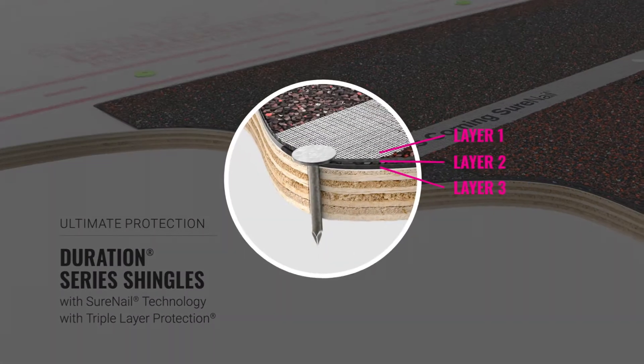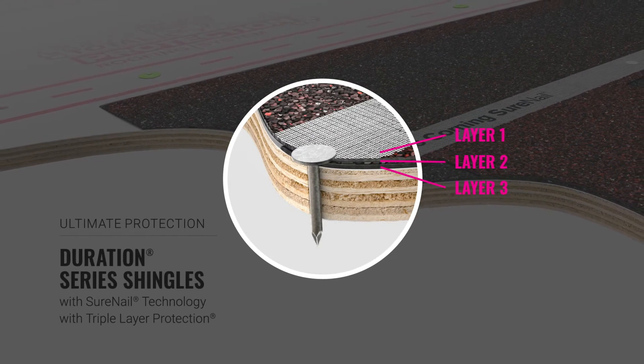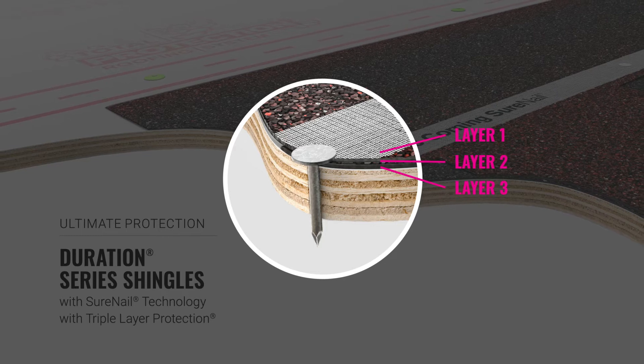It's the only shingle designed with triple-layer protection of SureNail technology, through a tough engineered fabric embedded over the nailing zone. Duration Series shingles outperform in the area where it matters the most — the nailing zone.